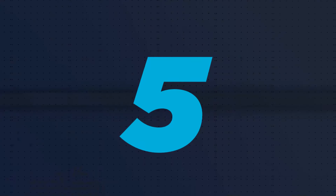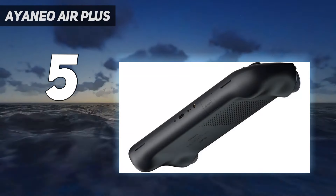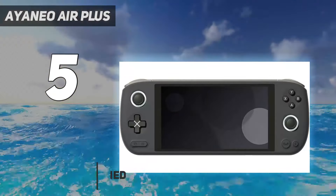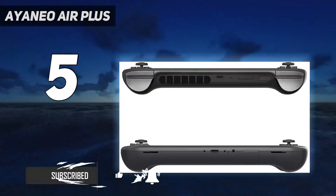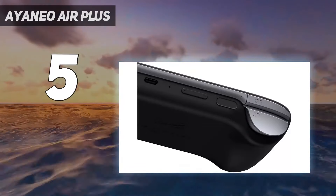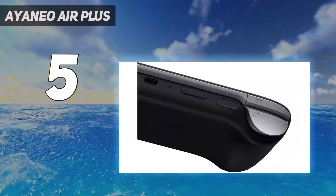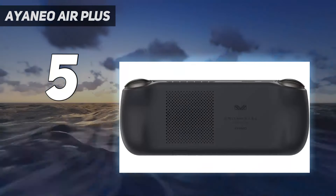Starting at number 5: the Ioneo Air Plus. If you're looking to spend quite a bit getting the best possible performance, then the Ioneo Air Plus is one of the best premium offerings on the market. It outperformed the Steam Deck in our tests and offers the best experience for players that want to crank the settings up on some of the most recent PC games. It is also much more compact than the Steam Deck, making it far better suited for travel.